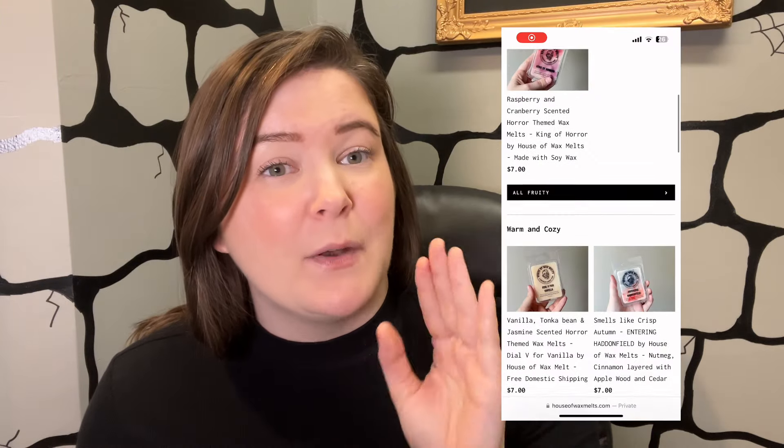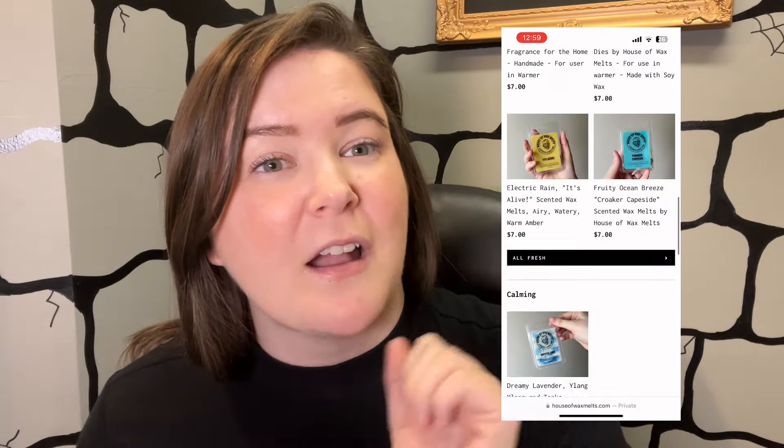Anyways, thanks for watching. I appreciate your time. If you are interested in handmade wax melts, check out hasawaxmilk.com. Bye!